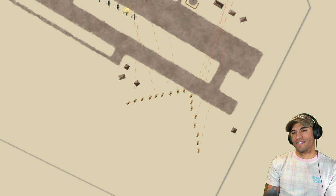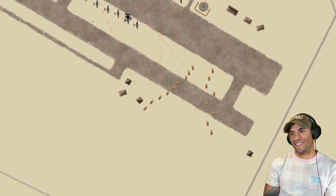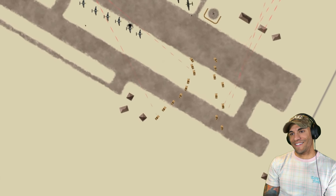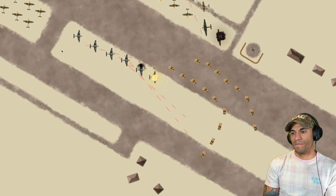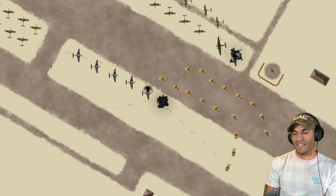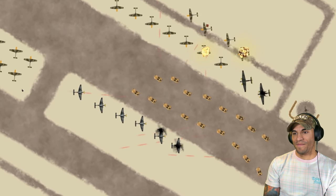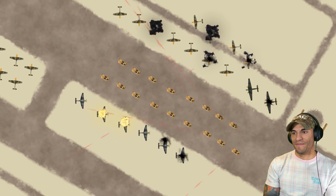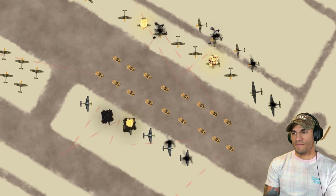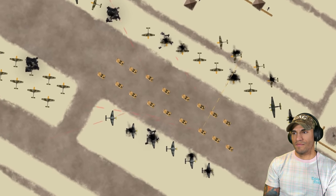At just two miles per hour, the jeeps stream onto the runway. The SAS gunners let rip with their combined 68 Vickers Ks, each spitting out up to 1,200 rounds per minute, pouring fire on the German aircraft scattered around the airfield. The incendiary ammunition rips the aircraft to shreds and sets the fuel tanks alight. Recovering from the initial shock, the Italian and German defenders resist tenaciously, taking to the flight line to try and stop the SAS onslaught.